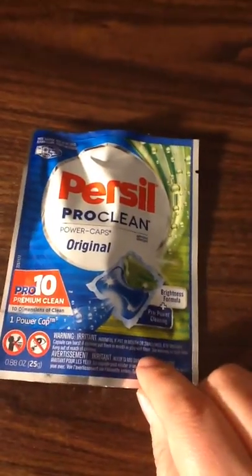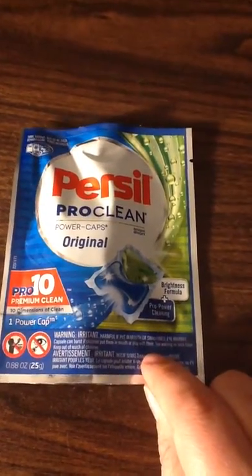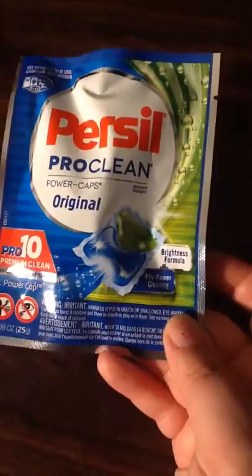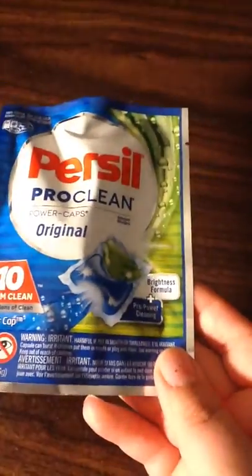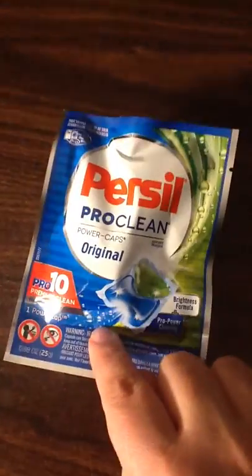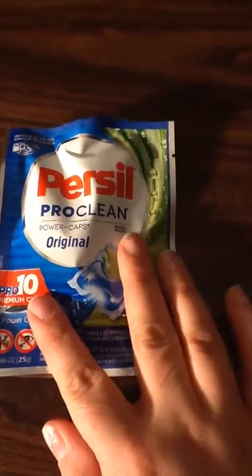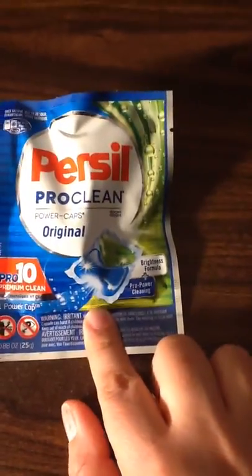I got this box in the mail from Sample Source. And I got Persil ProClean Original — that's clothes detergent, sorry. I really like Persil. They had it on sale and I got like a really good deal. I had coupons and stuff and I think it was like a dollar. And when you put like three or four, this smells really good.